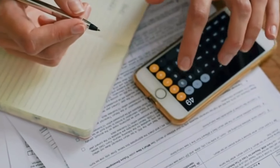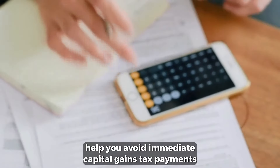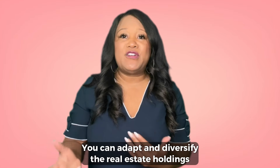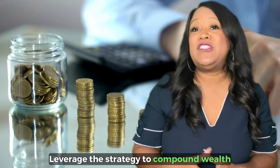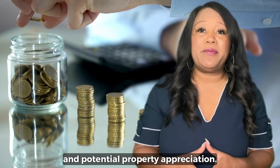What are the pros? Tax deferral, of course, helps you avoid immediate capital gains tax payments and preserve capital for reinvestment. There's portfolio flexibility — you can adapt and diversify your real estate holdings according to market conditions and investment goals. And there's wealth growth: leverage the strategy to compound wealth through continued investment and potential property appreciation.